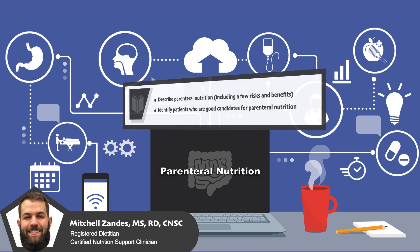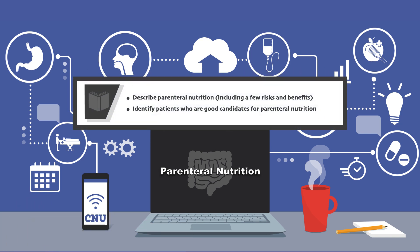By the end of the video, you should be able to describe parenteral nutrition, including a few risks and benefits, and identify patients who are good candidates for parenteral nutrition.